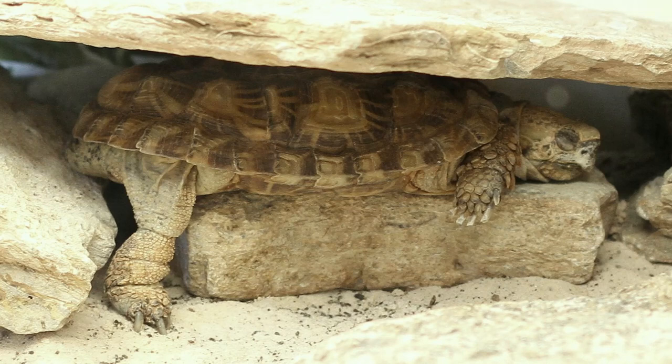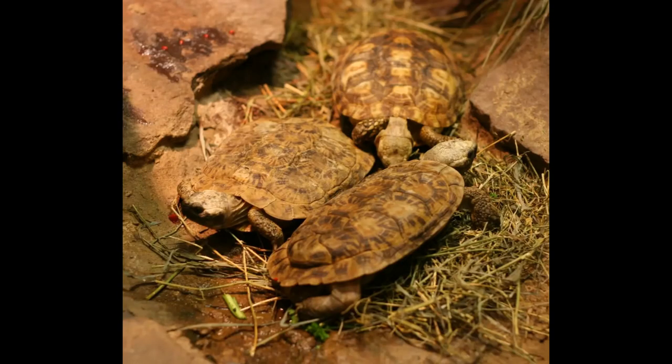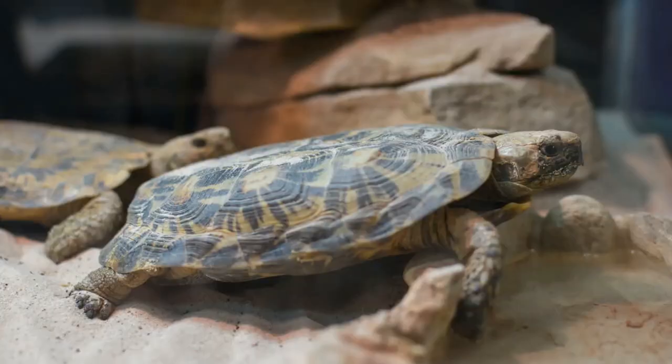Pancake tortoises are preyed upon by mongooses, wild dogs, honey badgers, and birds of prey. These tortoises are fast and agile climbers, and their flat, surprisingly flexible shells allow pancake tortoises to crawl into narrow rock crevices to avoid predators. Reaching around 5 to 7 inches in length and around a pound, or 0.45 kilograms in weight, the pancake tortoise is one of the oddest and most interesting chelonians. As previously mentioned, they have an unusually thin, flat, and flexible shell with a highly ossified lump at the rear.